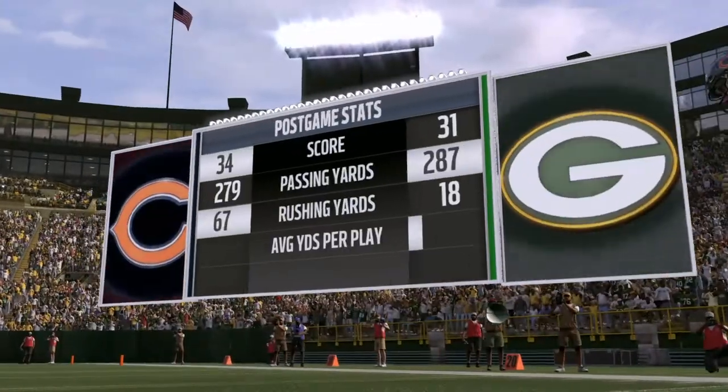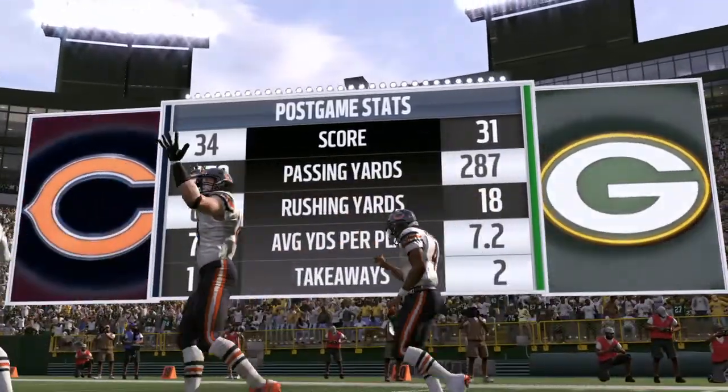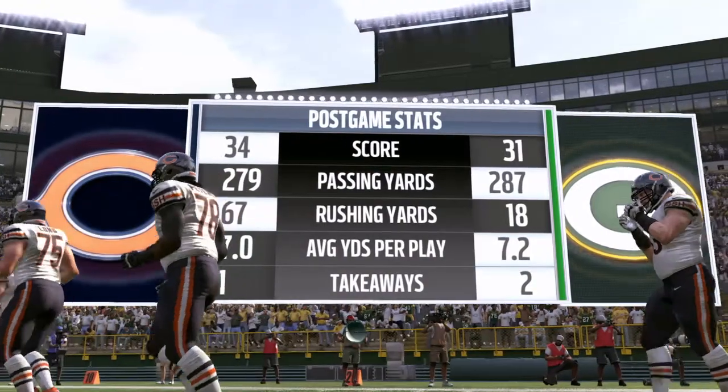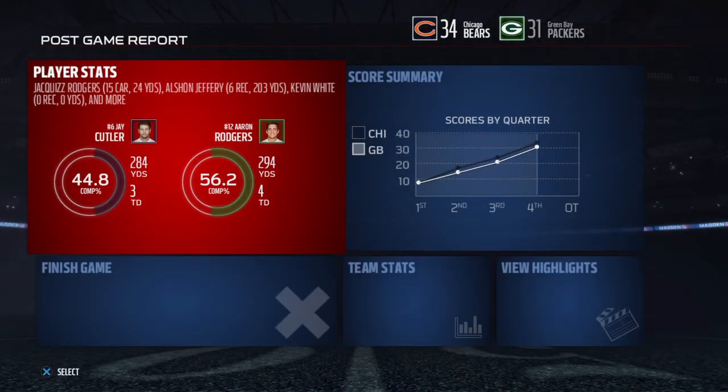That'll do it for us. For Charles Davis and all our hard-working crew, I'm Brandon Gawton. You've been watching the NFL on EA Sports. For more, find us on Twitter at EAMaddenNFL. With that, we say so long, everyone, from Lambeau.